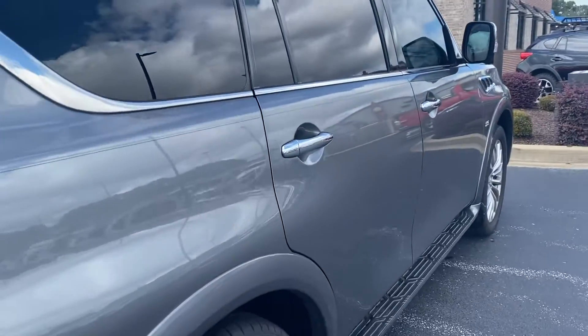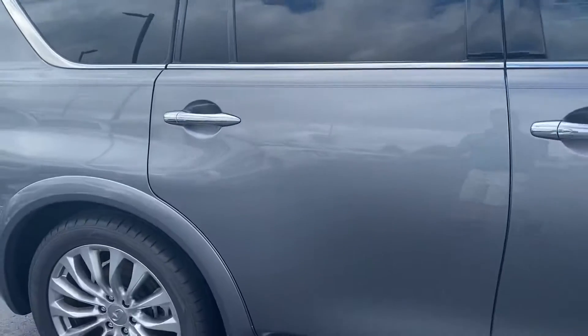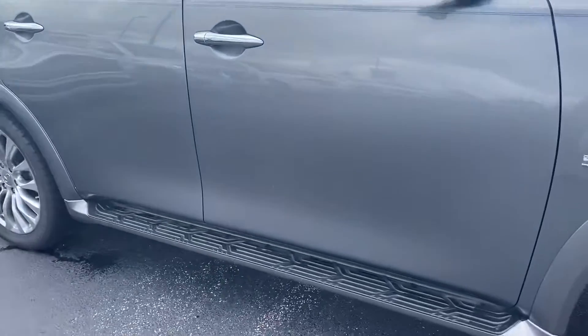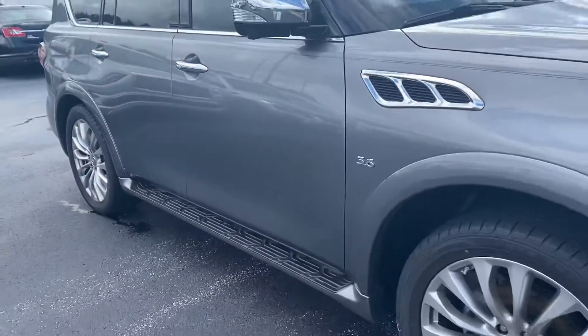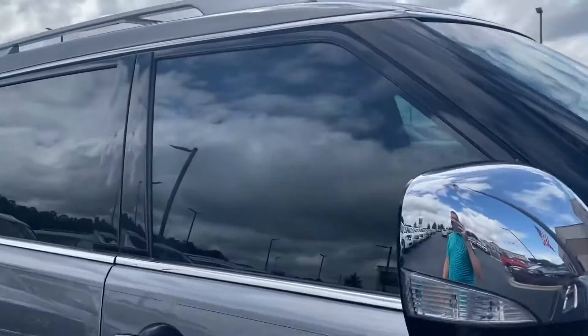The passenger side looks really, really great — no major nicks or anything like that. This looks like just a small scuff line that can easily be buffed out. Did want to point that out. Ten windows already.